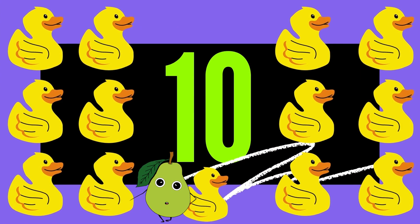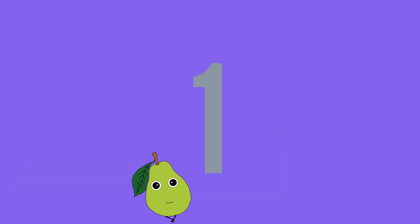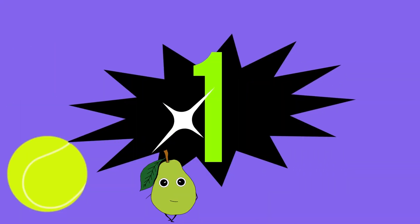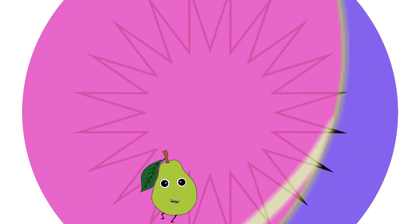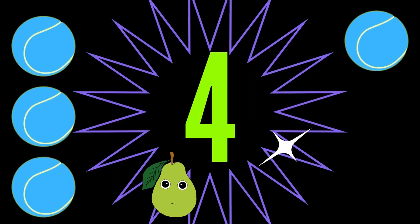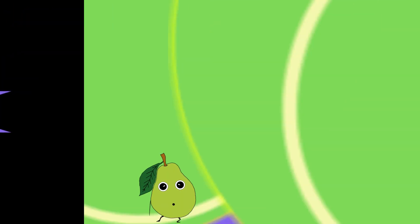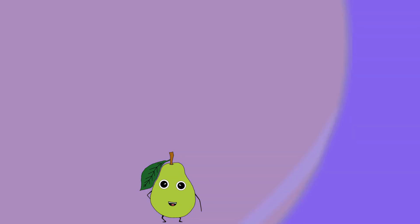Now let's count 10 tennis balls. 1, 2, 3, 4, 5, 6,